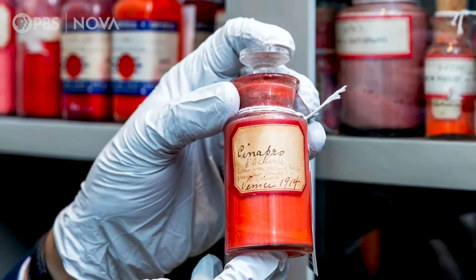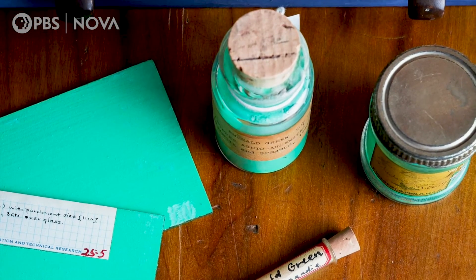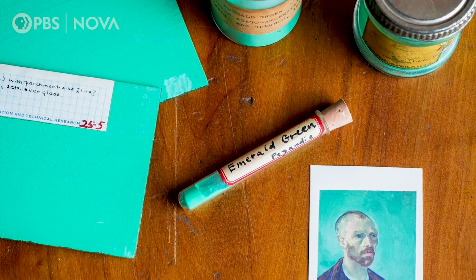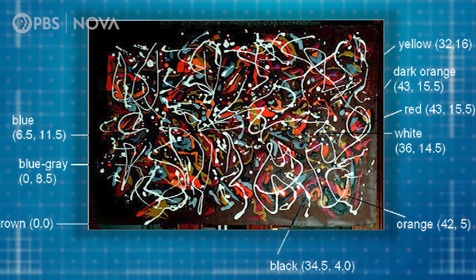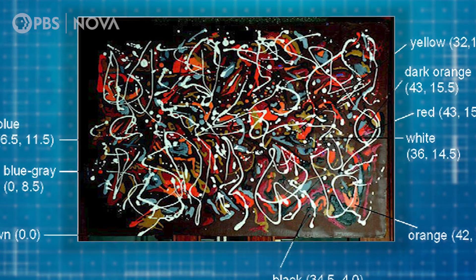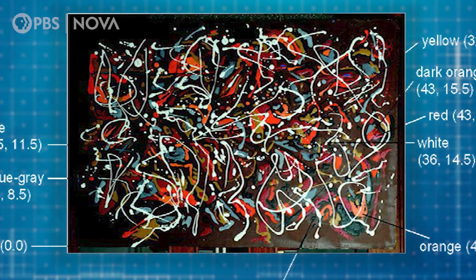Narayan and his team can learn so much about artwork from this analysis that they have been known to solve a few art mysteries. We looked at some paintings that were supposed to be by Jackson Pollock. We were able to use the information about the pigments' history from our library to say that these paintings were using materials not available to Jackson Pollock — the pigments weren't available until 30 years after he died.